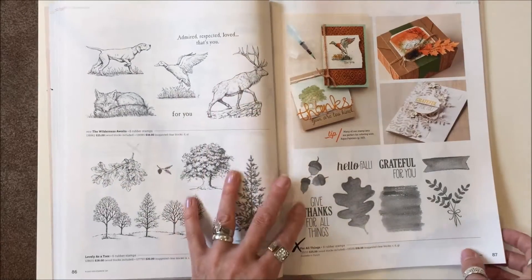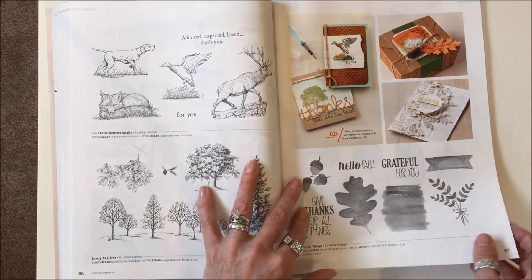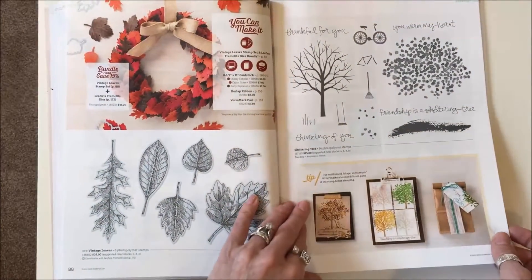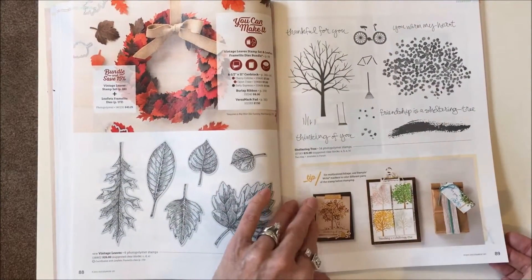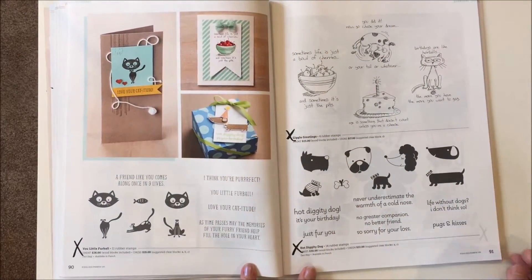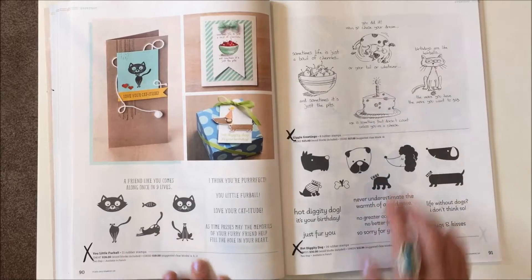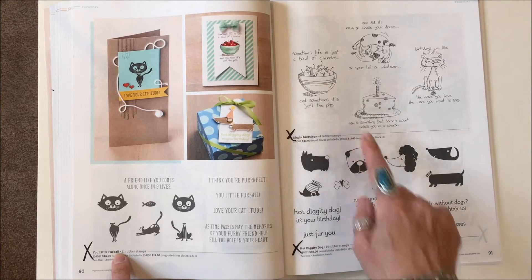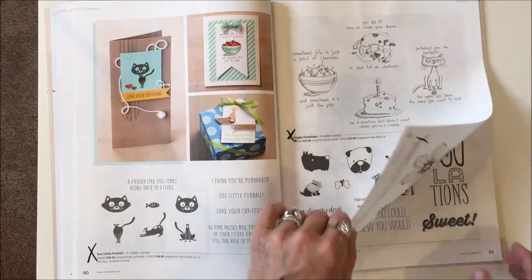We're keeping the next items. On page eighty-seven, For All Things is discontinued. Pages ninety and ninety-one: all three of these stamp sets are gone — You Little Fur Ball, Giggle Greetings, and Hot Diggity Dog.